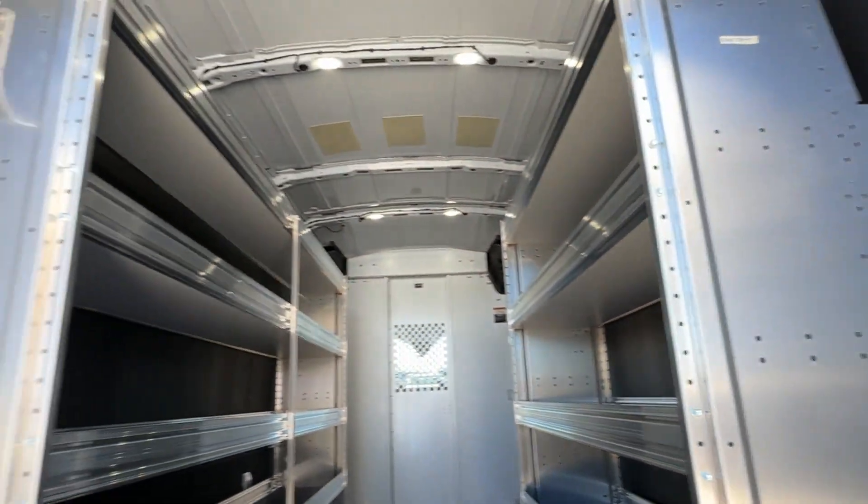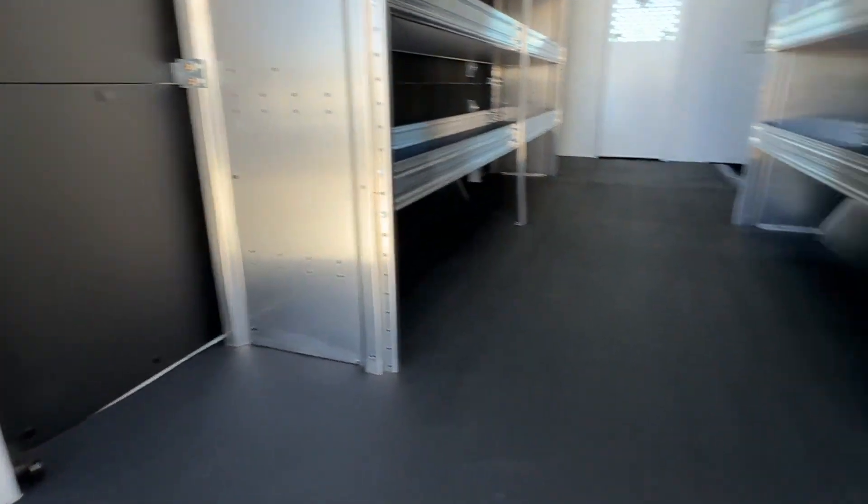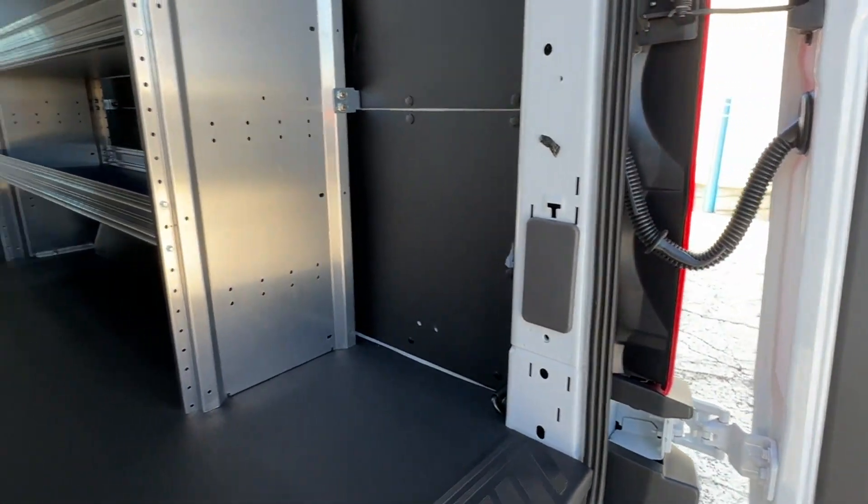4-Wheel Disc Brakes, V6 Engine, Tow Hooks, Tire Pressure Monitor. Get pre-approved now and make this your next vehicle.